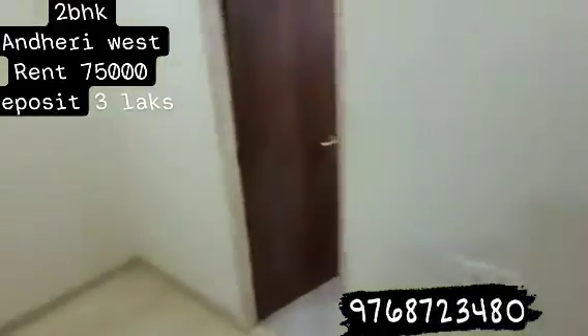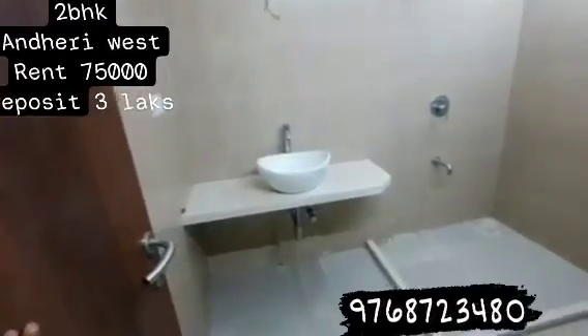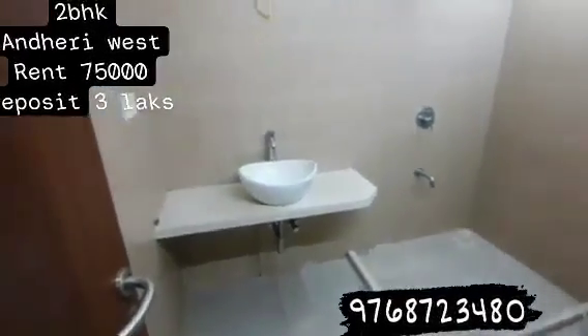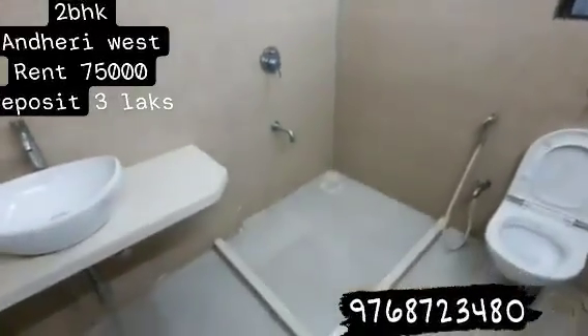The building already has an OC. Now we are going to enter the bathroom — again, a rectangular bathroom, very spacious. That's the bathing area, well separated.